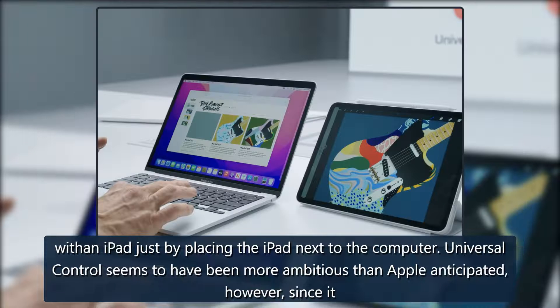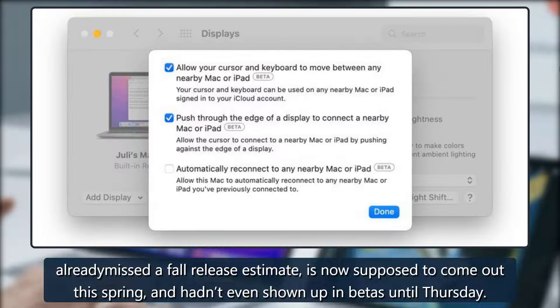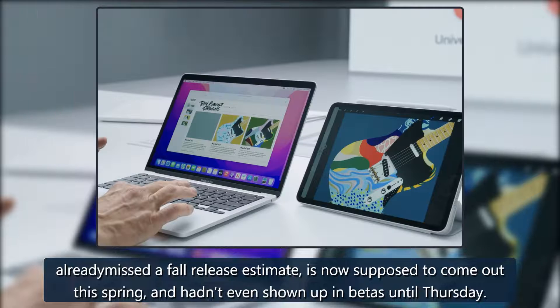Universal Control seems to have been more ambitious than Apple anticipated, however, since it already missed a fall release estimate and is now supposed to come out this spring, and hadn't even shown up in betas until Thursday.